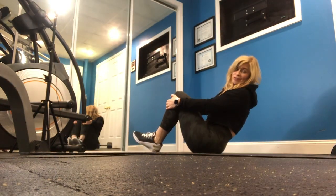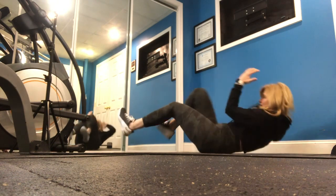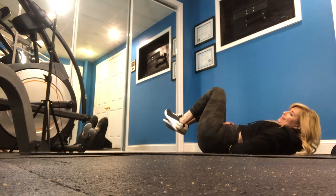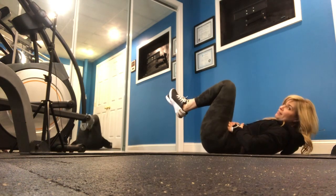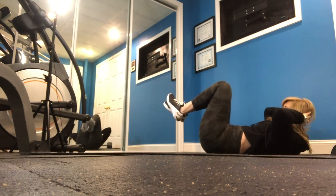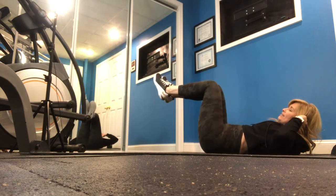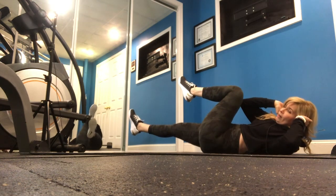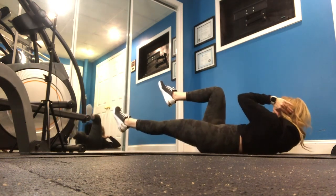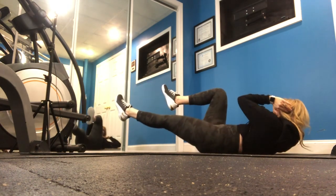One more crunch variation: bicycle crunches — but not the way you typically see them done. Keep your lower back pinned to the floor. Take your hands lightly behind your ears, not grabbing at your head. Move very slowly and deliberately — one leg is extended, the other is bent, then you switch. The key is the slow, controlled movement.